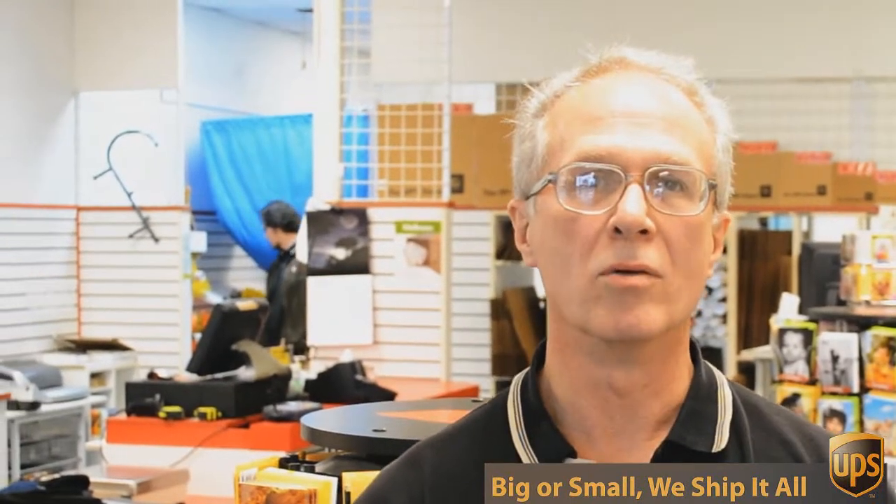If you look over here, you can see we've got all sorts of shipping supplies, office supplies, and mailing supplies, and we can help you with pretty much any packing challenge you have.